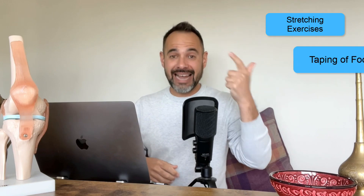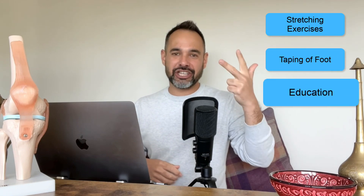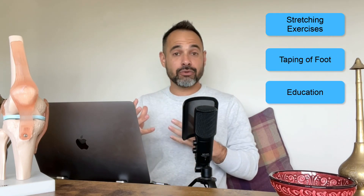The best three treatment options suggested as the core approach for treating plantar fasciitis revolve around stretching exercises, taping of the foot, and education for patients. Rather than using one or two of those options, we need to combine all three as the core approach to get the best results. Let's talk about each, starting with stretching.